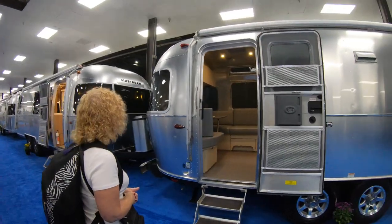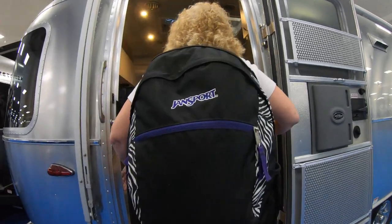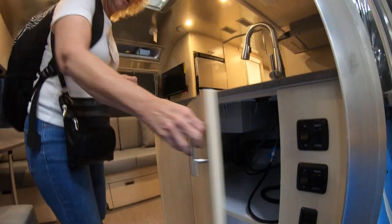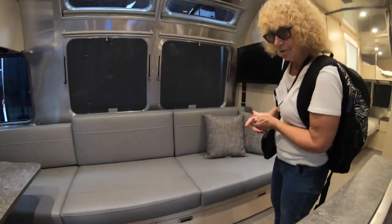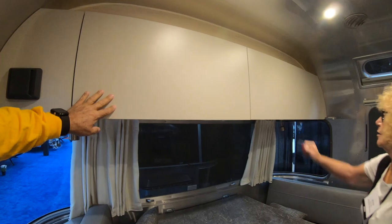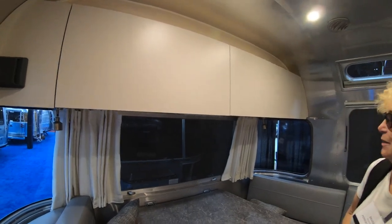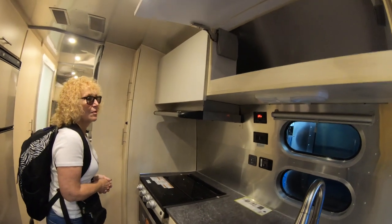Now we're going into a 25-foot front bedroom Flying Cloud. It has a nice-size storage area and storage under part of the couch. This is new for this year — the upper cabinet material is now a matte finish instead of gloss, and the doors are flat, not rounded. The drawers are soft-close, which is a nice upgrade.